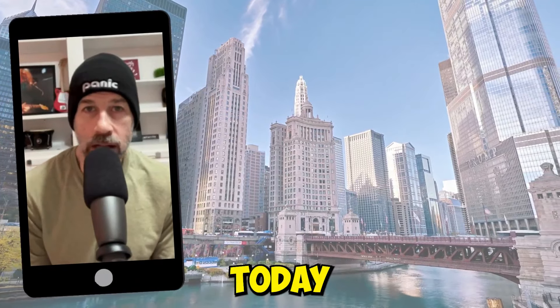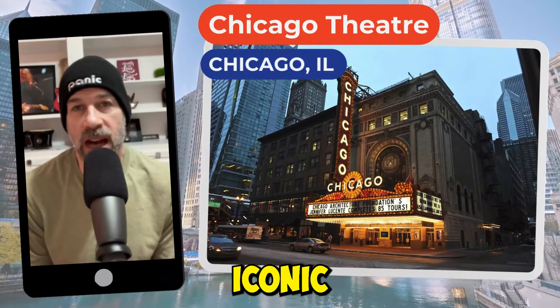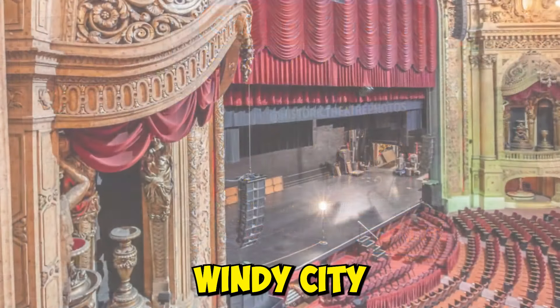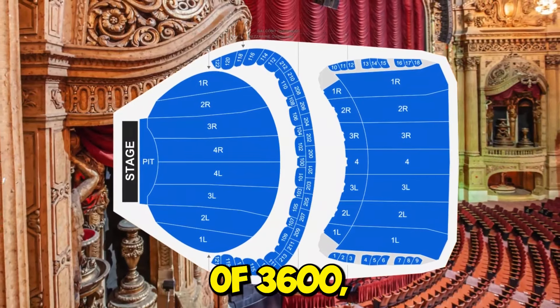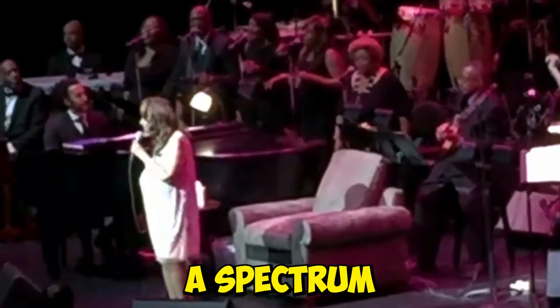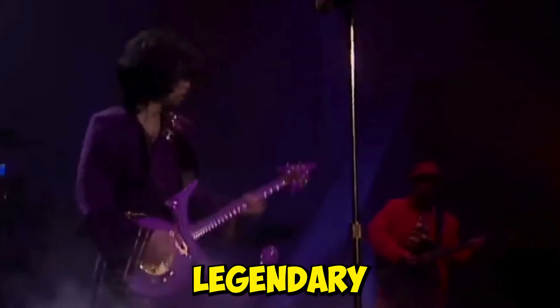Welcome to Venue Llama, I'm Brian. Today we're shining the spotlight on the iconic Chicago Theatre, smack dab in the heart of the Windy City. With a seating capacity of 3,600, it offers an intimate yet grand experience and has hosted a spectrum of unforgettable legendary shows.